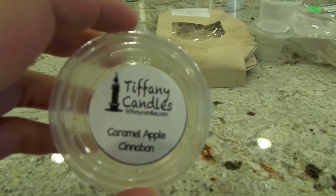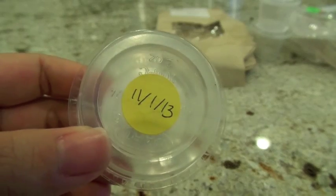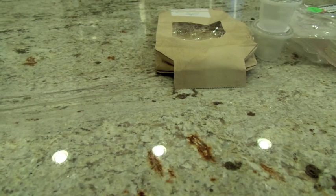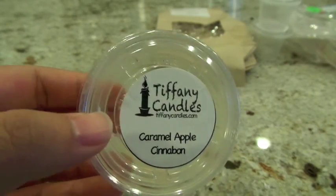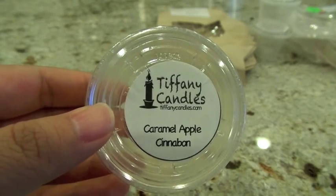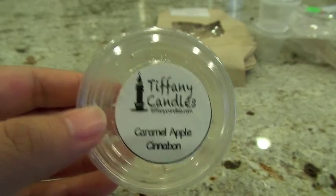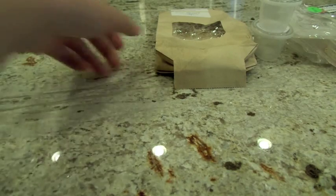Also from Tiffany Candles, Caramel Apple Cinnabon is from that same first order, so about 10 months old. It's a really nice scent — very spicy, smells more spicy than doughy. I put this one in the Glade warmer in the entryway and I'd classify it as a medium throw. It was present but not overpowering — kind of right in that sweet spot if you want guests to walk into your house and have it smell nice and homey without being blown out. The age of the wax may have affected the throw.